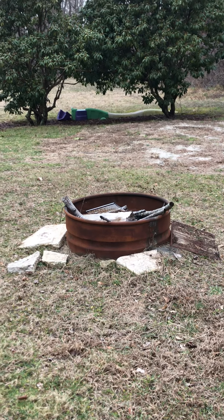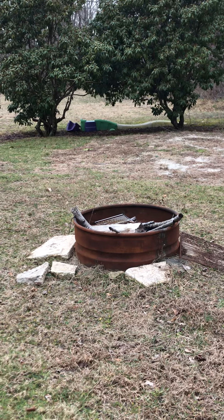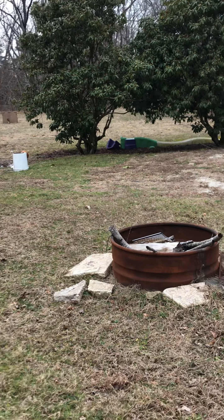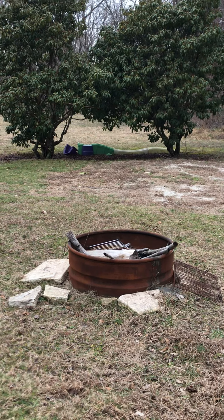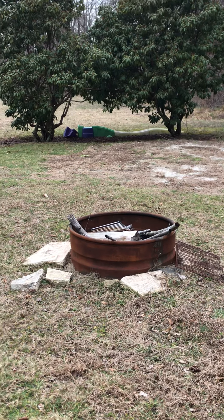Hey kindergarten, this is Mrs. McMahon. Since we're doing school at our houses for the next few days, I just thought I would take you around my yard since I'm outside today and just show you a few things around my house just for fun, and then I'm gonna send you some work that I need you to do your very best on.